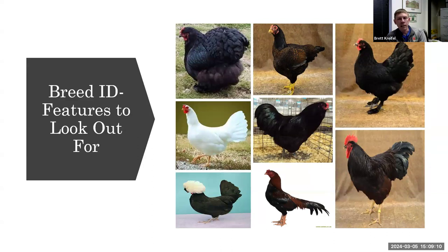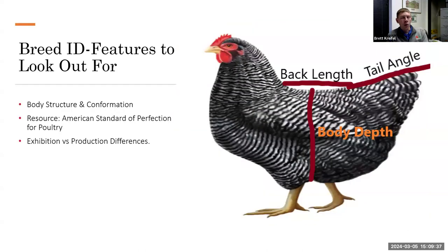Now let's look at some breed ID features. You can see from the pictures here — many different breeds, many different body styles, many different colors. How do we decipher what is a Rhode Island Red, what is a Polish? All chickens, whether judged or not, have a body structure and conformation that should match their breed. We have fat breeds, skinny breeds, tall breeds, short breeds, long backs, short backs. I've narrowed it down to three key things to look for in body conformation when identifying breeds.